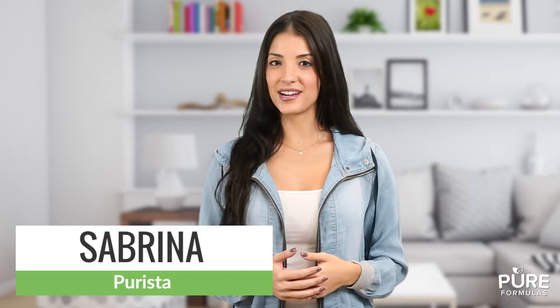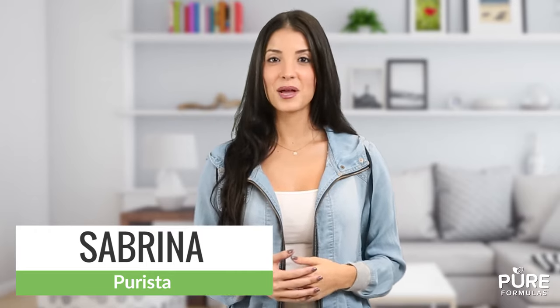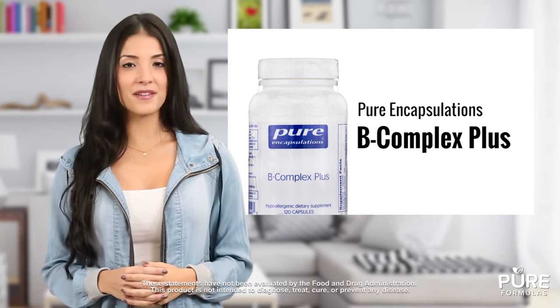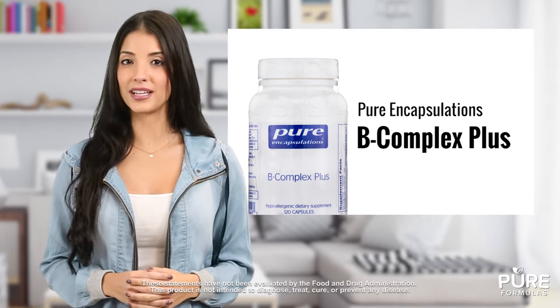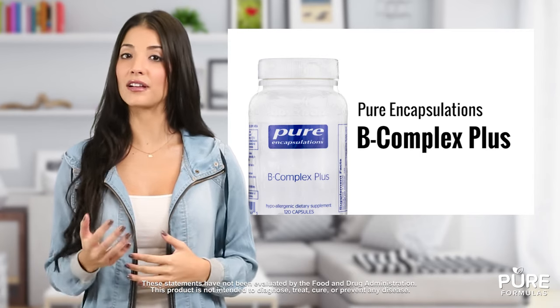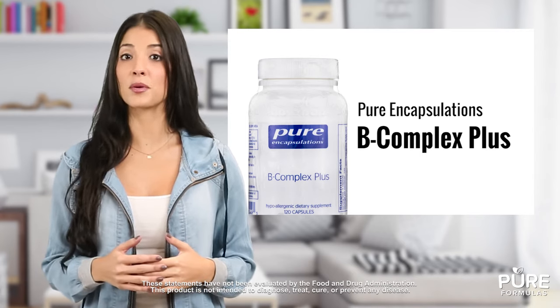Have you been looking for ways to increase your B vitamin intake? B Complex Plus from Pure Encapsulations offers a complete formulation of B vitamins in a highly absorbable capsule. B Complex Plus provides you with all major B vitamins like biotin, folate, and riboflavin. They play an important role in your health and work in nearly all of the physiological systems in your body.